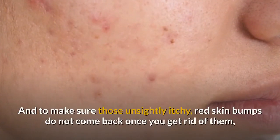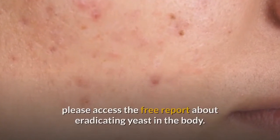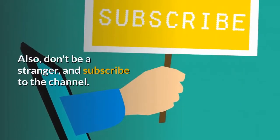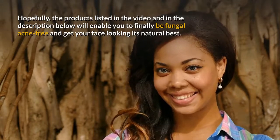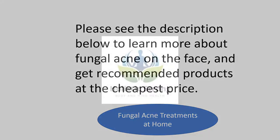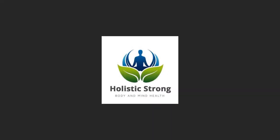To make sure those unsightly, itchy, red skin bumps do not come back once you get rid of them, please access the free report about eradicating yeast in the body. It's free as a way for our channel to thank you for watching this video. Please share this anti-fungal video with friends and family, remember to give it a thumbs up, subscribe to the channel. Hopefully, the products listed in the video and in the description below will enable you to finally be fungal acne free and get your face looking its natural best. Thanks, everybody.